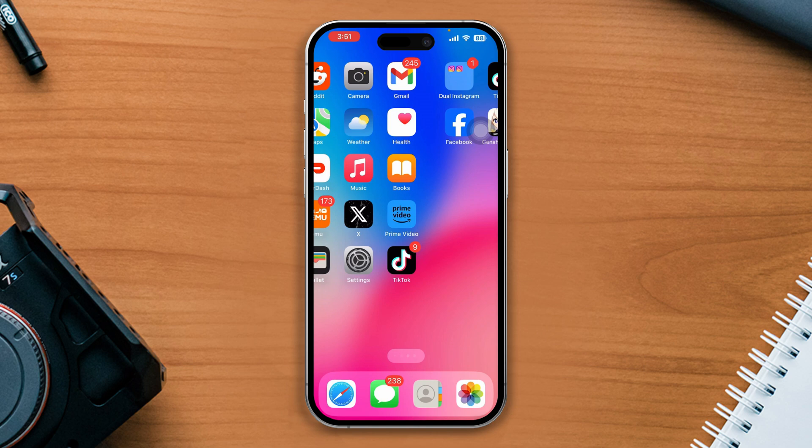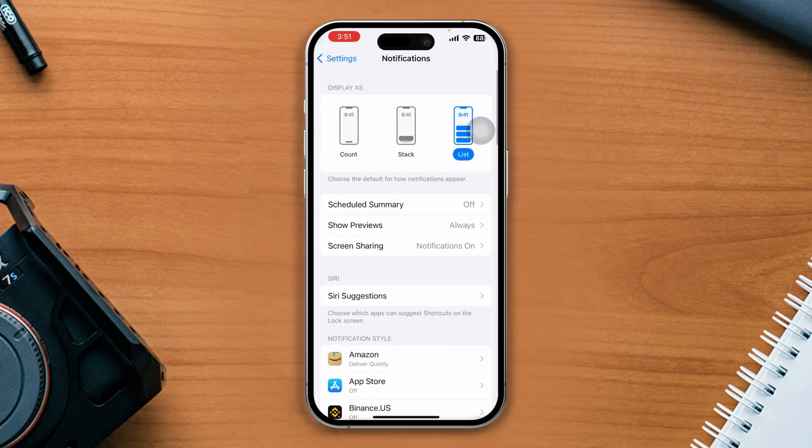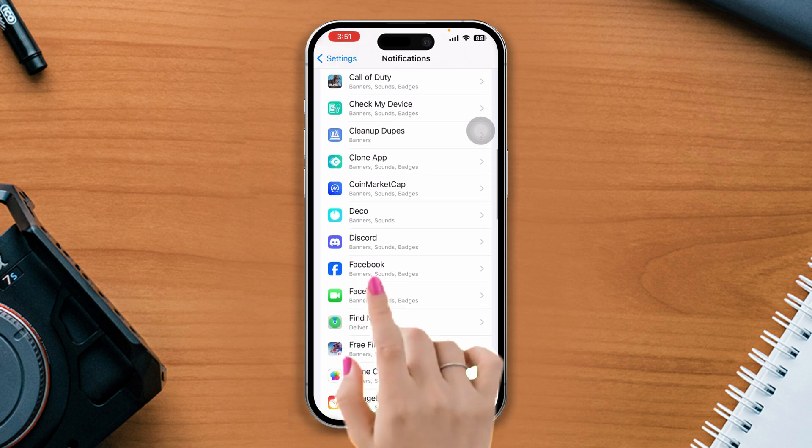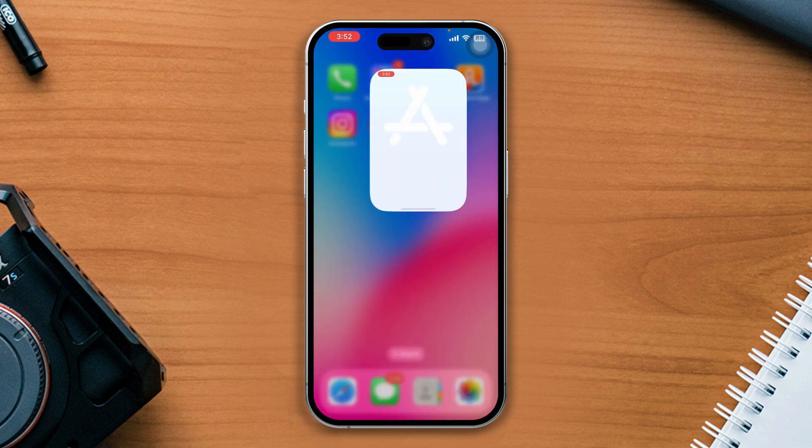Solution 1: Make sure the notifications are enabled for the Facebook app. Open Settings, then tap Notifications, scroll down, tap on Facebook, and make sure that the toggle next to Allow Notifications is turned on.